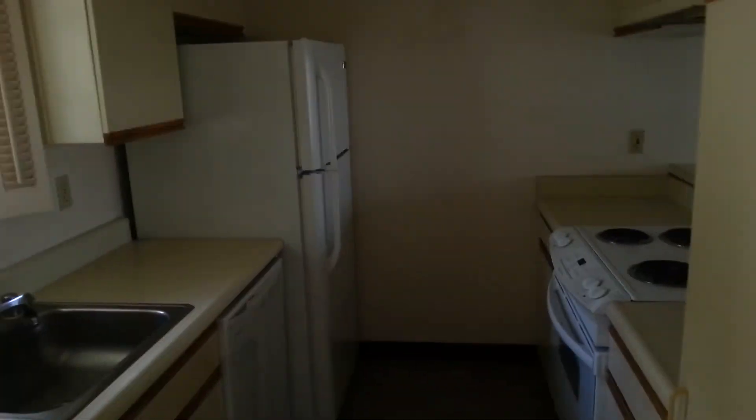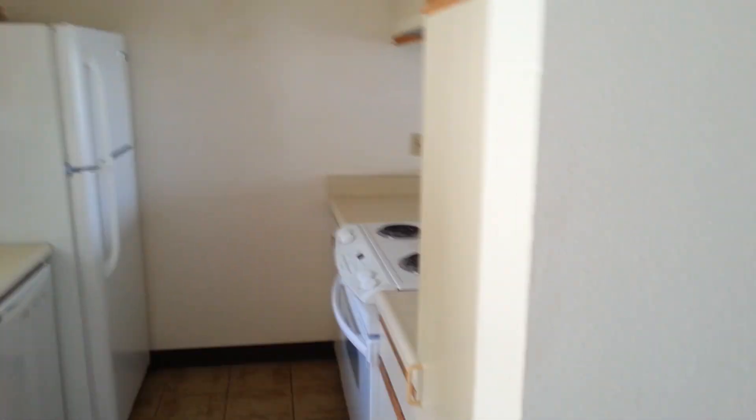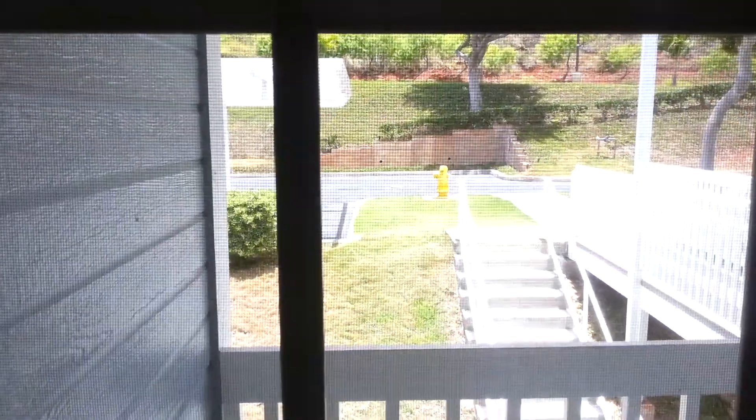This is my new house. Here's the kitchen right inside the front door. Not too big, but it'll work.